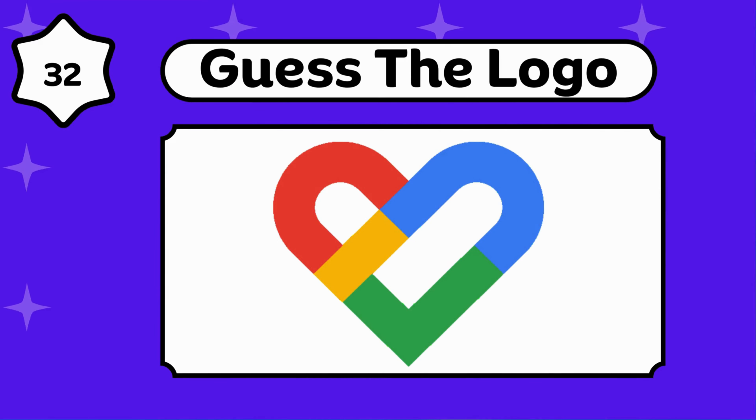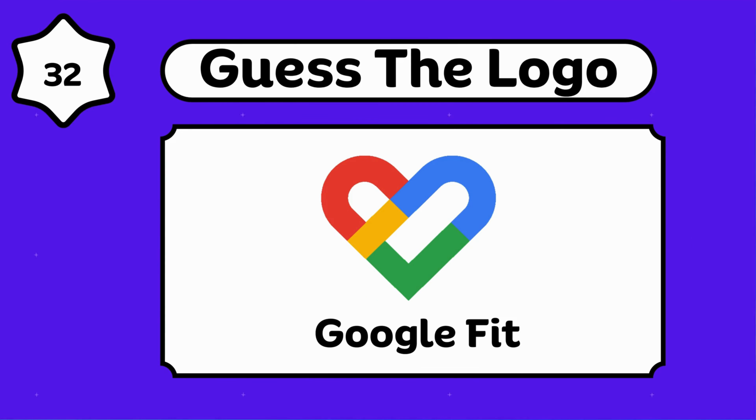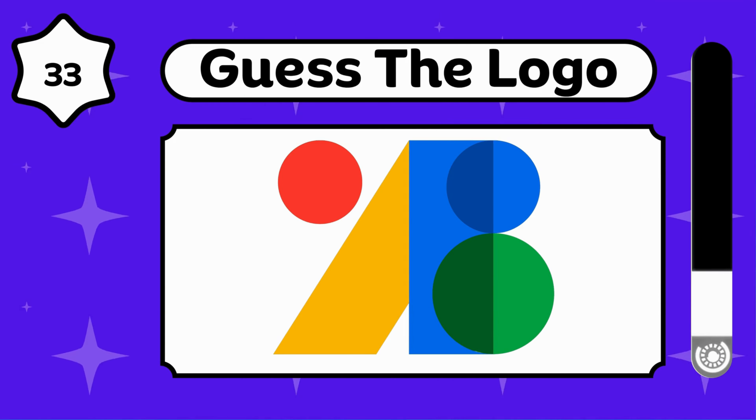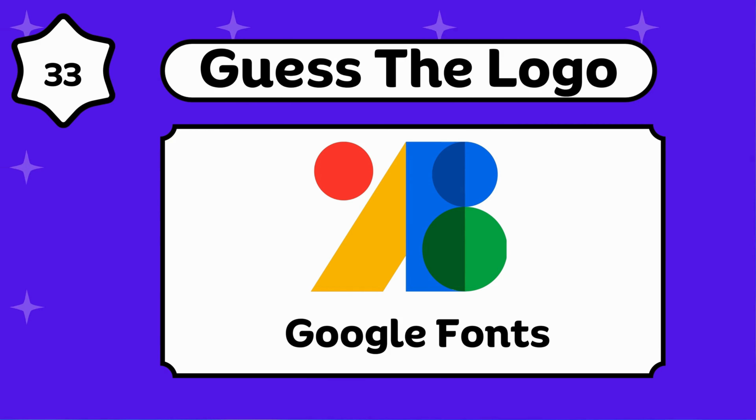Google Fi Wireless. Google Fit. Any guesses? Google Fonts.